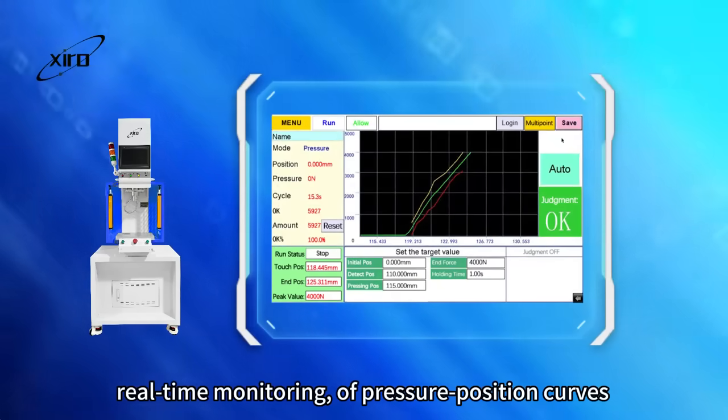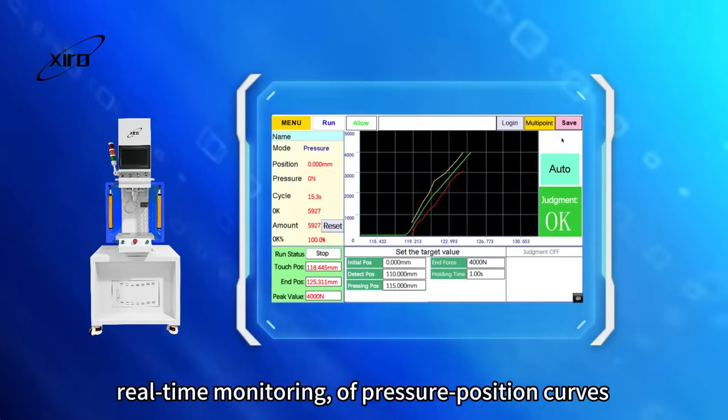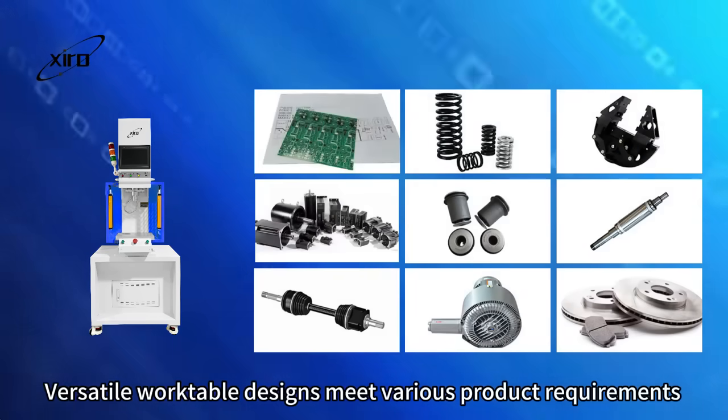Equipped with a touchscreen for real-time monitoring of pressure and position curves. Versatile frame designs meet various product requirements.